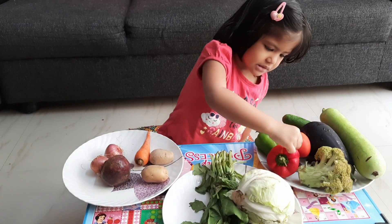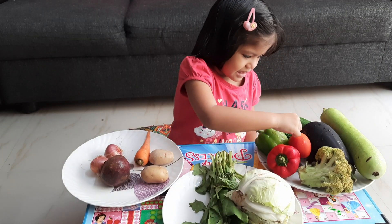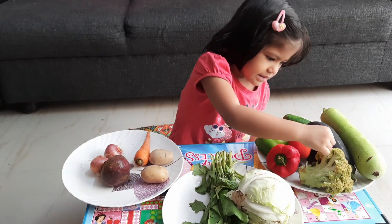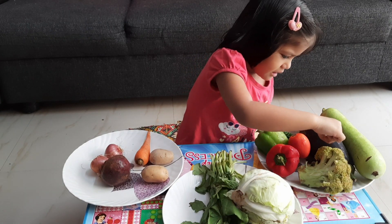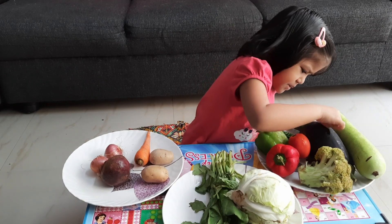This is red capsicum. This is green capsicum. This is red tomato. This is green broccoli. This is purple eggplant.